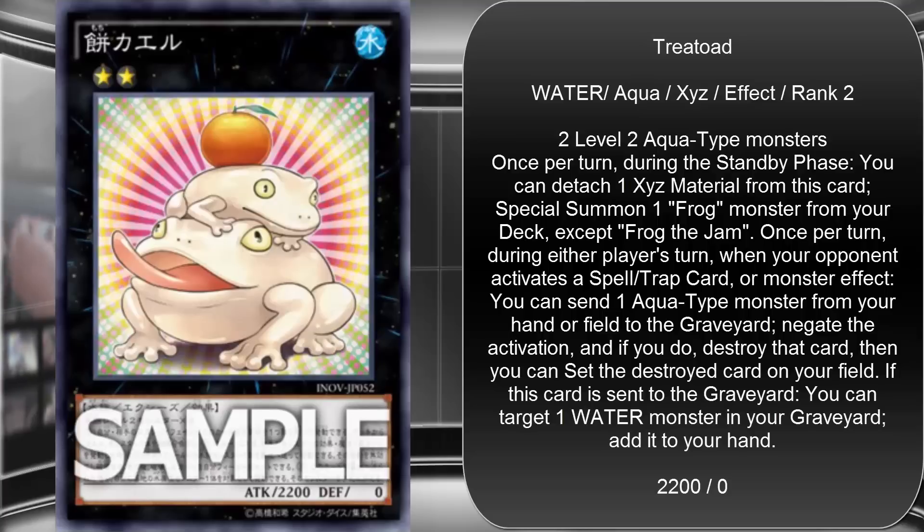Once per turn, during either player's turn, when your opponent activates a spell, trap, or monster effect, you can send one Aqua-type monster from your hand or field to the graveyard to negate the activation, and if you do, destroy that card. Then you can set the destroyed card on your field. If this card is sent to the graveyard, you can target one Water monster in your graveyard and add it to your hand.